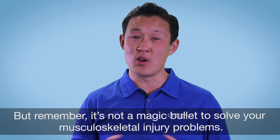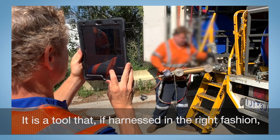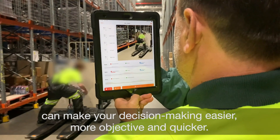But remember, it's not a magic bullet to solve your musculoskeletal injury problems. This is a tool that, if harnessed in the right fashion, can make your decision-making easier, more objective and quicker.